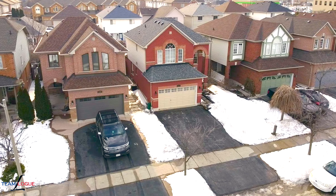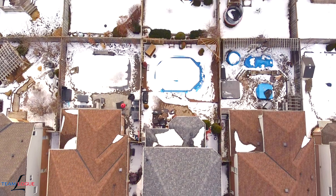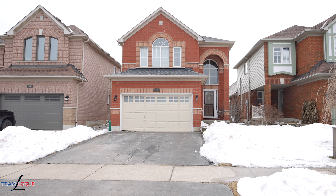Welcome home. I'm Sarah Logue here on behalf of Team Logue and RE-MAX Escarpment. I'm at 2942 Hill, a fabulous detached home here in the heart of Millcroft. Come inside and tour the features both inside and in the backyard.